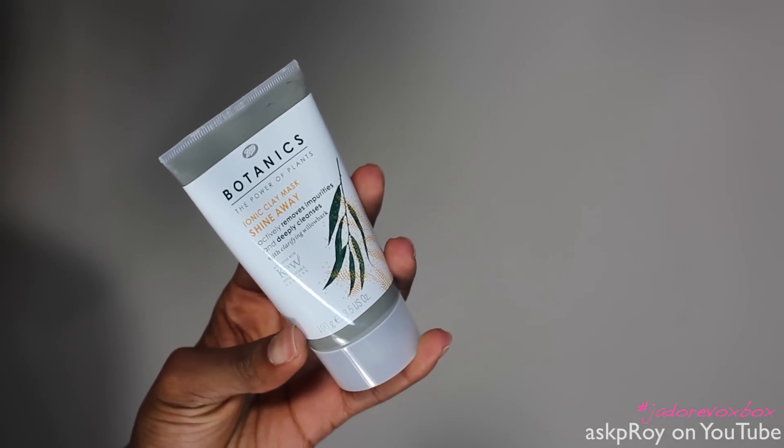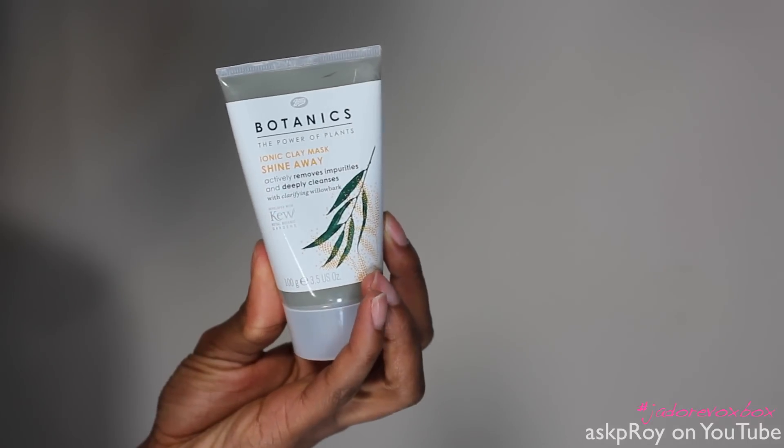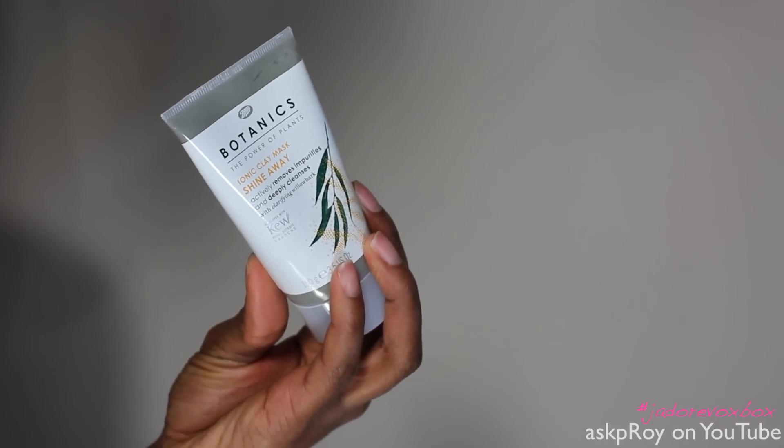This is a Boots Botanics Power of Plants Ionic Clay Mask, and it's supposed to take the shine away. It leaves your skin clearer, softer, and smoother. I haven't used a mask in a really long time — not because I don't like them, I just haven't. I think this would be a great opportunity for me to use this. Now if I come back looking crazy, guys...